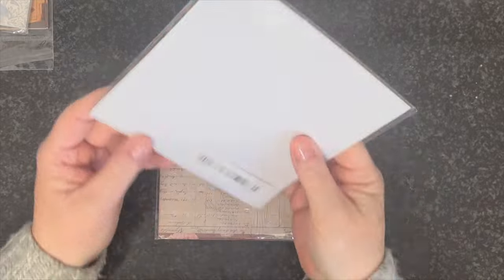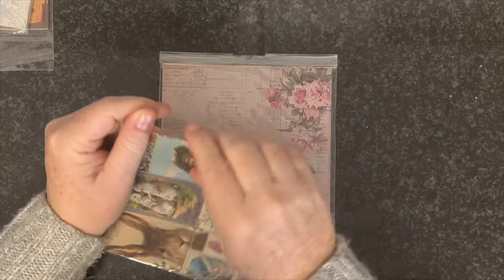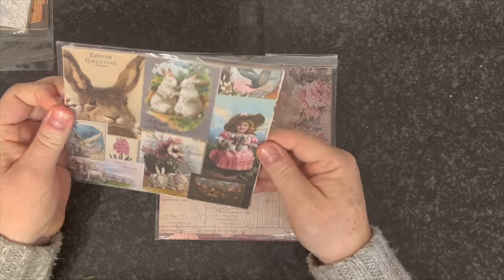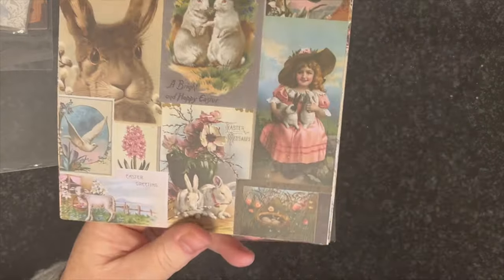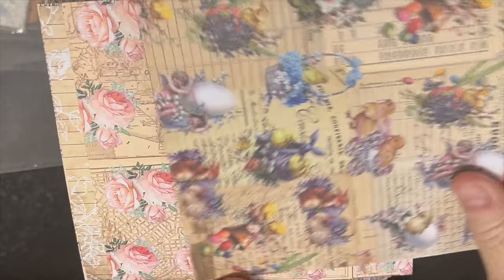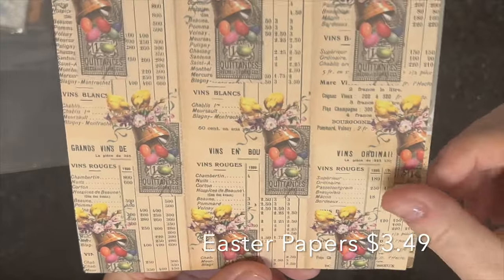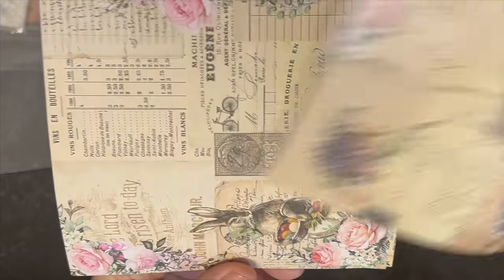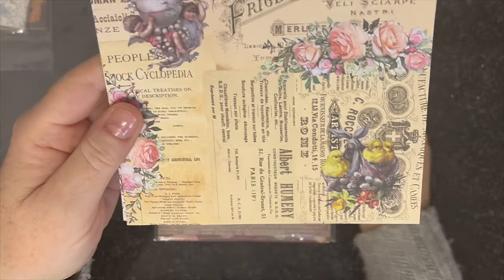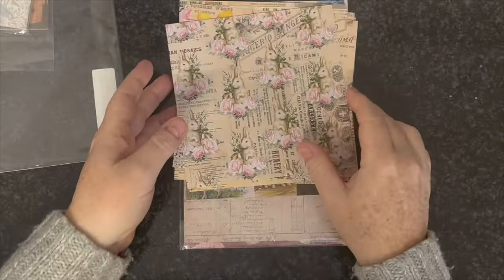This next set of cards comes in little packages — I got one for Valentine's and one for Easter. They're decoupage and journaling cards. The paper quality is really nice, you get a couple of each design. They're very retro and vintage looking — perfect for journaling. With the Easter one I'm thinking of making little vignettes, cards, and banners, and I'll do the same with the Valentine's one.